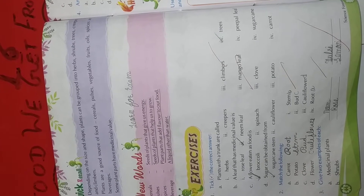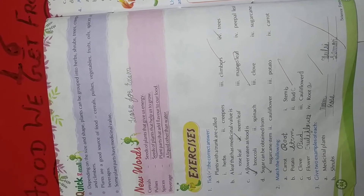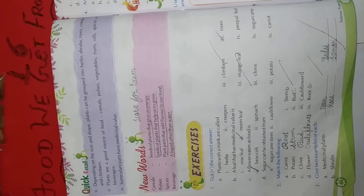Neem leaf is the right answer. Number 3: A flower eaten as food is broccoli, spinach, clove, or sugar cane. Broccoli is the right answer. Tick broccoli.